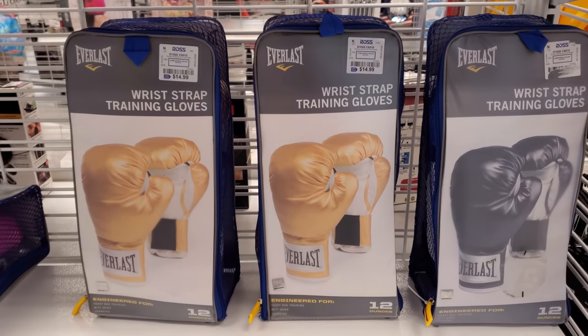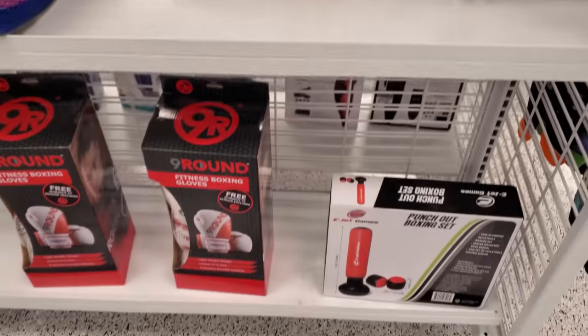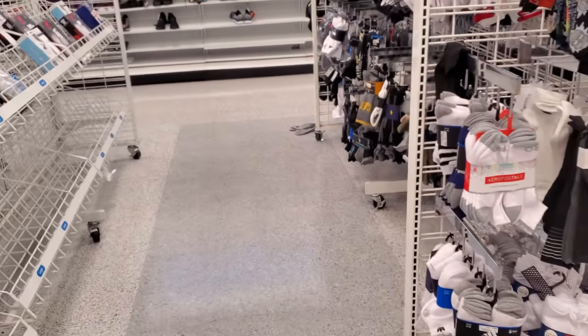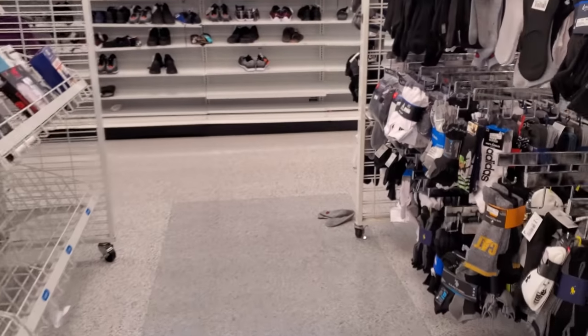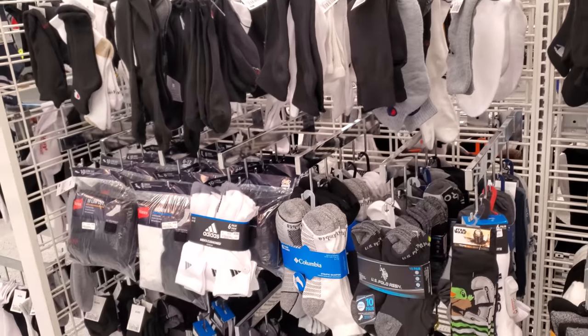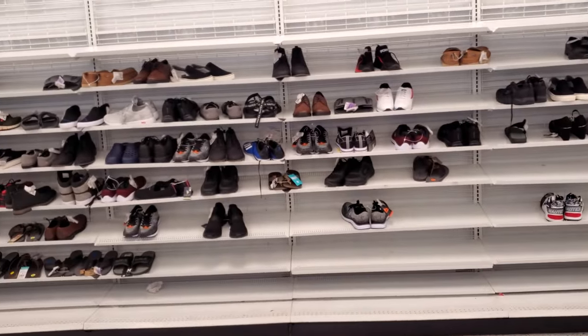You want to get your workout on? Those are $15. All right, you guys — thank you so much for joining me on this walkthrough in Ross. Please stay safe and I will see all of you in the next one!